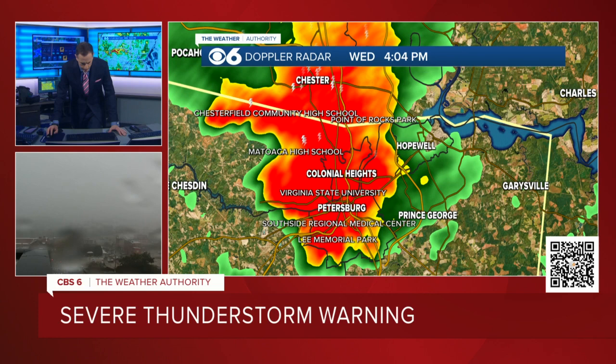Currently looking at winds potentially over 60 miles an hour in this area. The severe thunderstorm warning continues. This one that's down in that area is for Colonial Heights, Hopewell, Petersburg, Prince George County, Northwestern Sussex, Dinwiddie County, and Southeastern Amelia County. That goes until 4:30 — 26 minutes from now. And the storm is moving to the south at 50 miles an hour. The main threat: damaging wind gusts 60 miles an hour or higher, but also some nickel-sized hail as well.